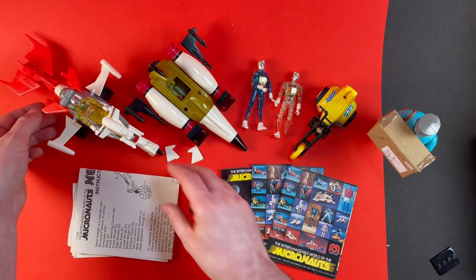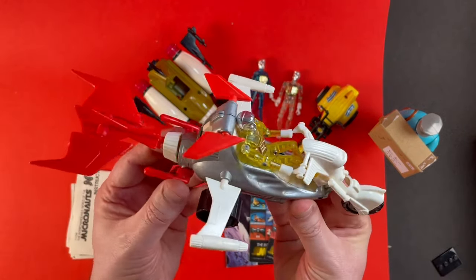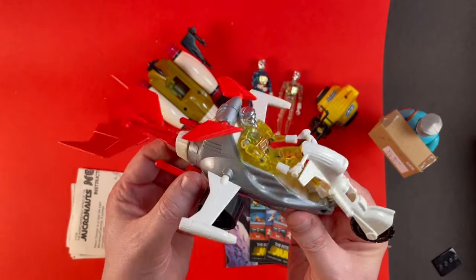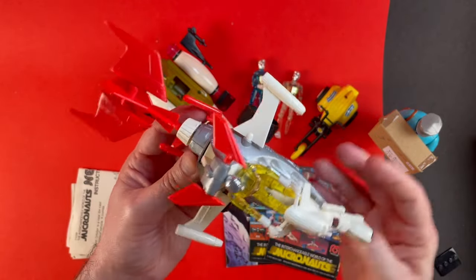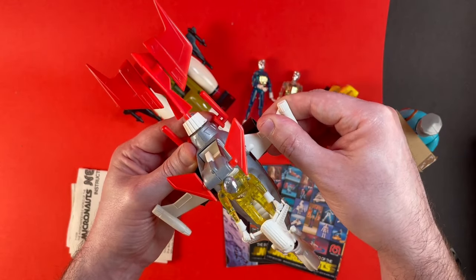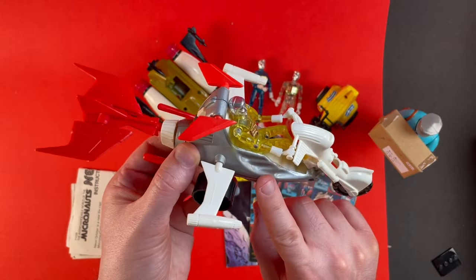Moving on, we also have a Neon Orbiter. This is such a cool vehicle. Basically it's based on your sort of Harley trike. Very very nice. Again all the parts are detachable and interchangeable with other vehicles so you can build whatever you like. Again this one's got a die cast body.